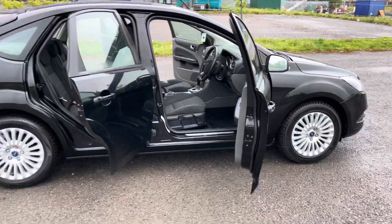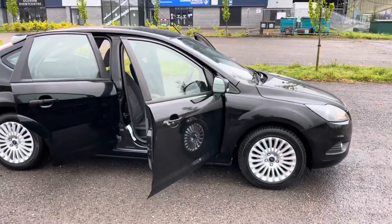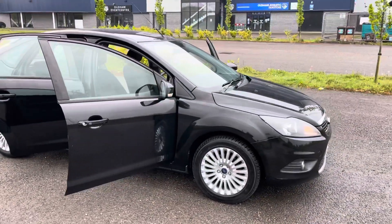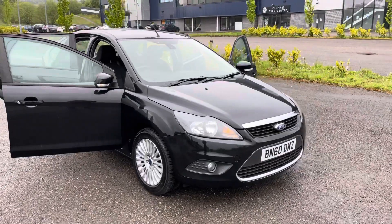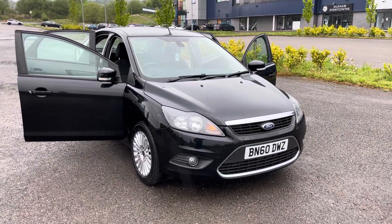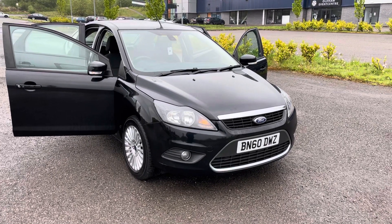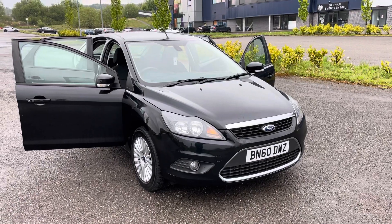So there we have it — a 2010, 60 registration Ford Focus 1.6 petrol automatic, in metallic black with black cloth interior. It's a 1.6 Titanium, done only 45,000 miles, full service history, and 12-month MOT.